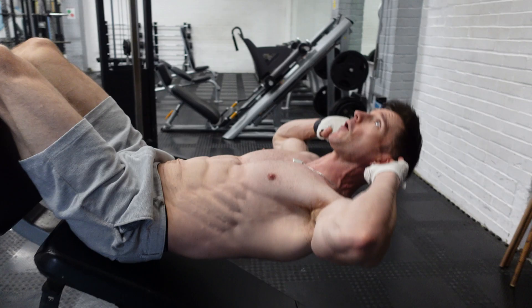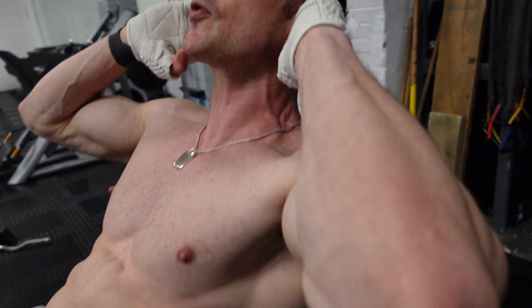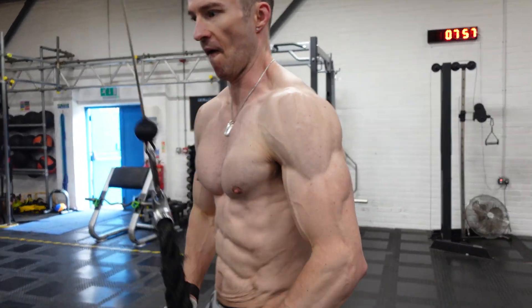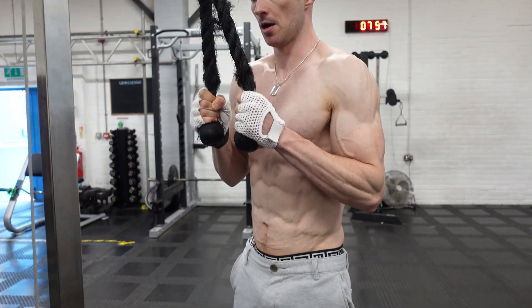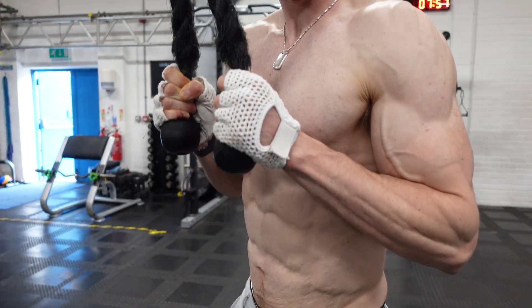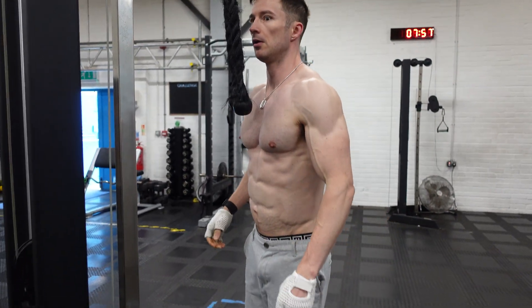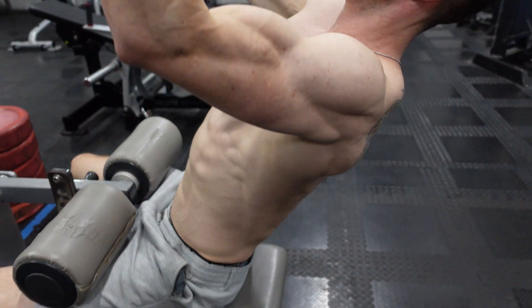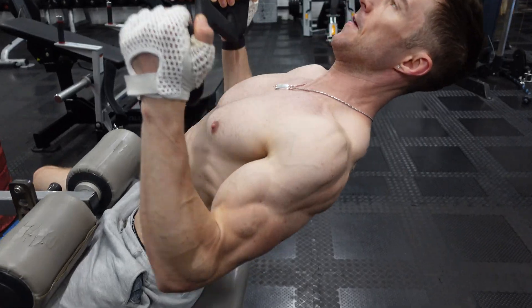TB-500 is equally impressive. I last used it in the summer — not for injuries per se, but to try to put on some muscle. Some people do notice a slight anabolic effect from it, because the muscles are less inflamed so you can train harder and more frequently. By calming that inflammation down, it can promote muscle growth.